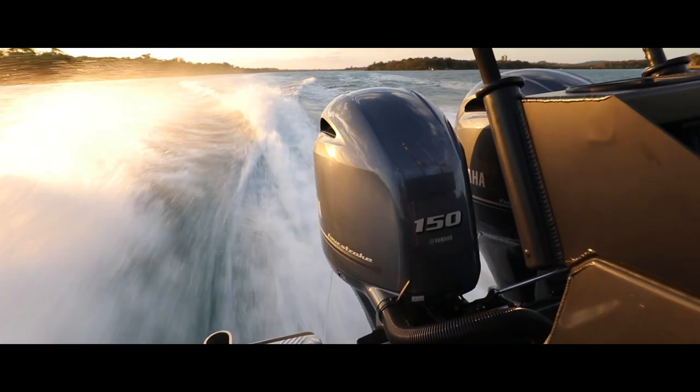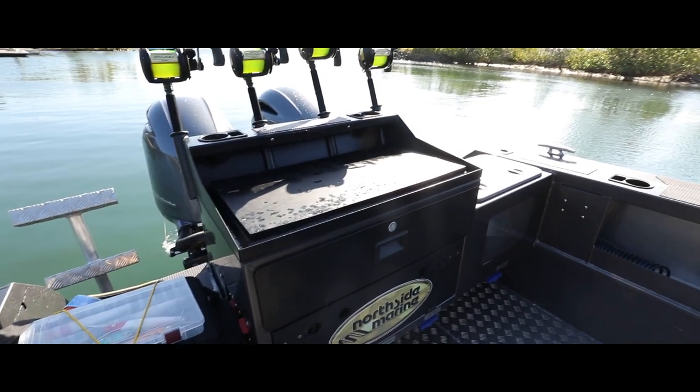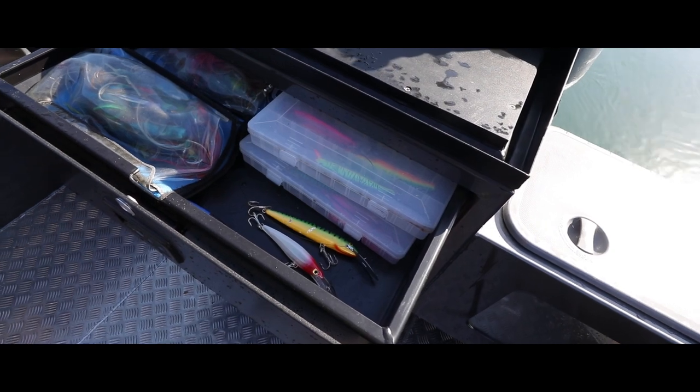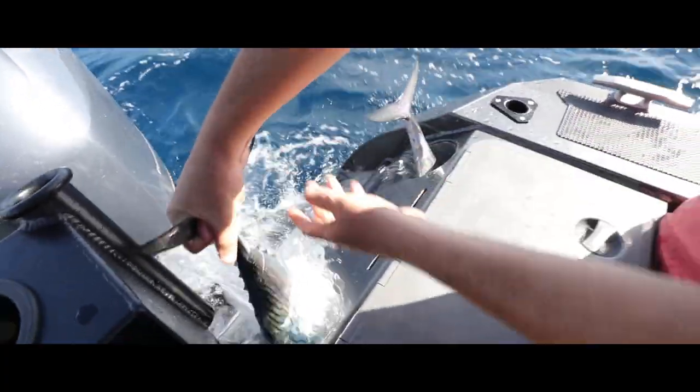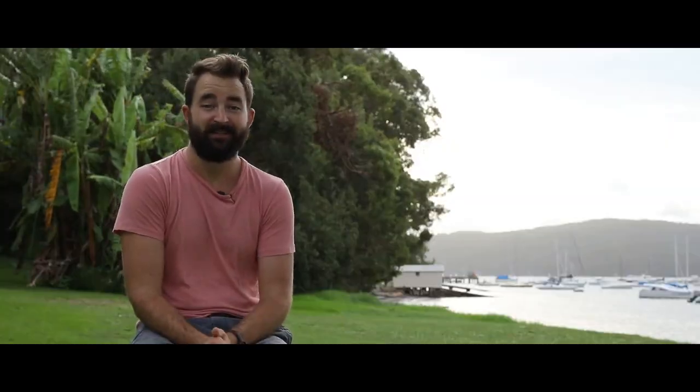The standard features in this boat are off the hook. It's got the same bait station configuration which we know and love, except the bait tank has been moved over to the port side and been replaced with a tackle drawer. There's also two tuner tubes which come as standard too, and they fit some pretty big Mack tuna as we discovered.